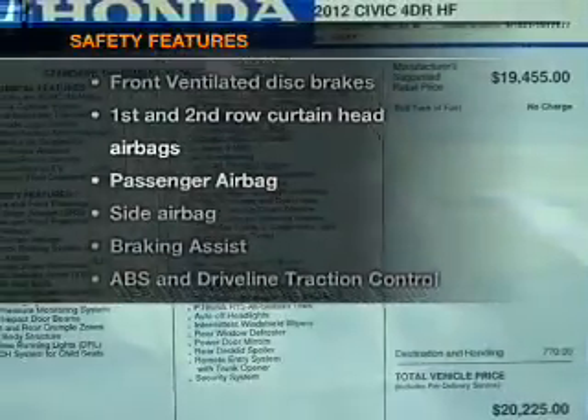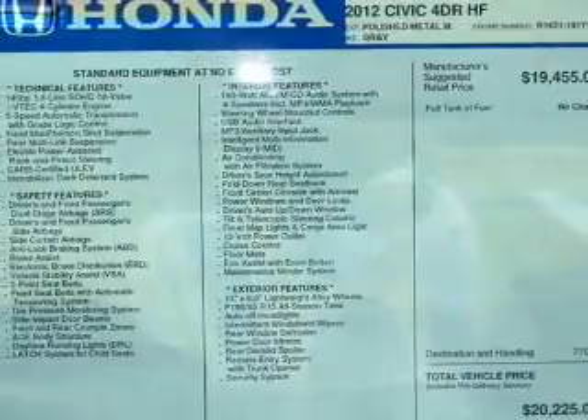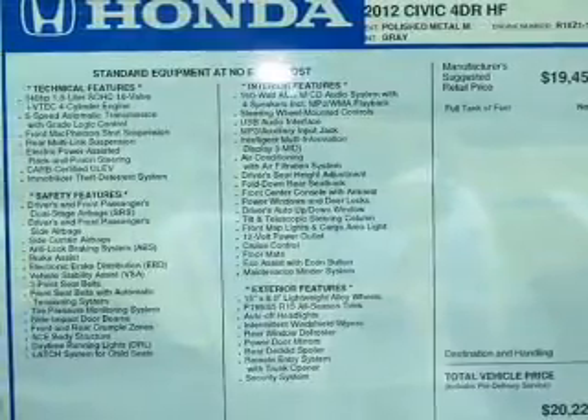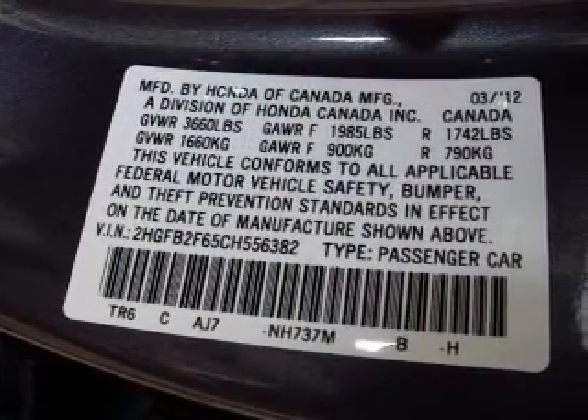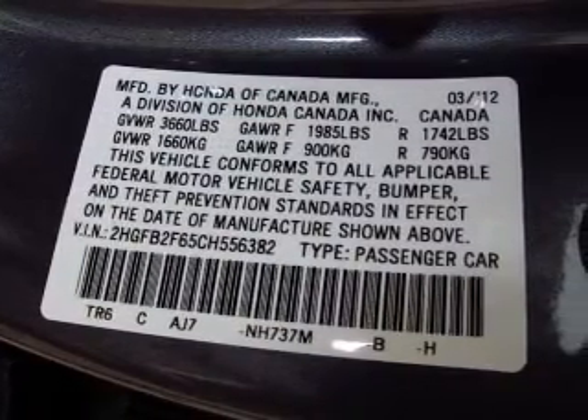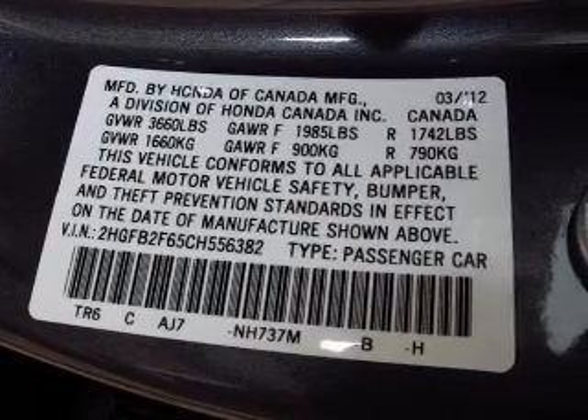rest assured knowing that these top safety components are included: front ventilated disc brakes, curtain head airbags, passenger airbag, side airbag, traction control, stability control, daytime running lights. Call today to schedule a test drive.